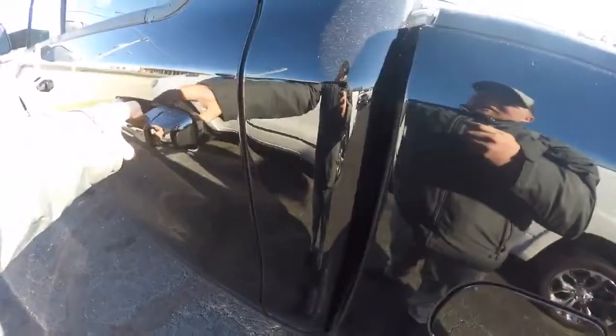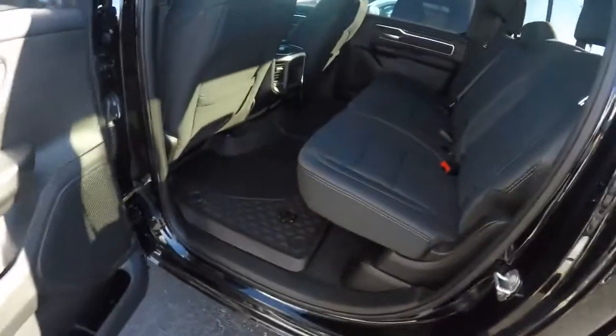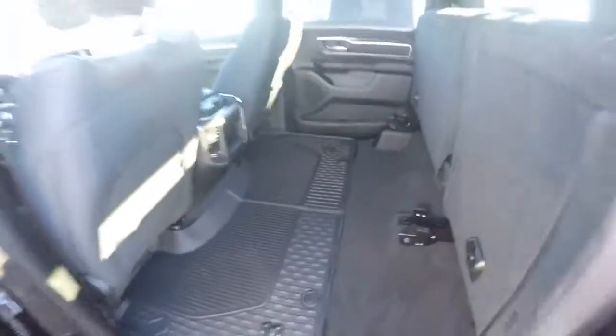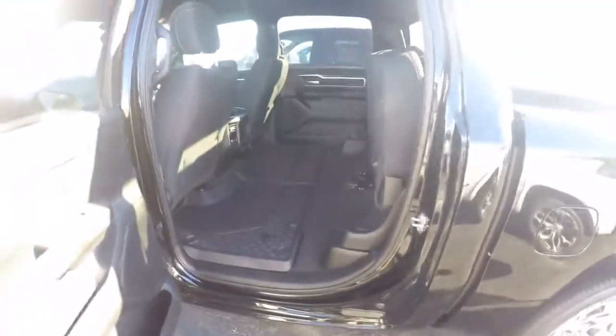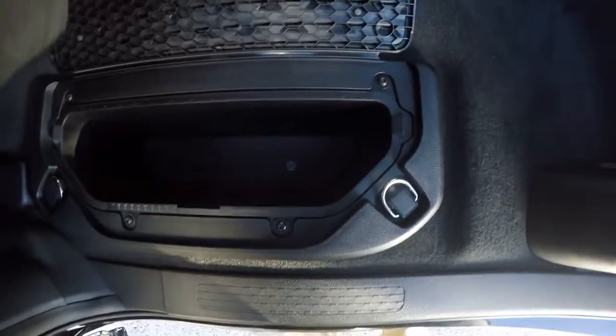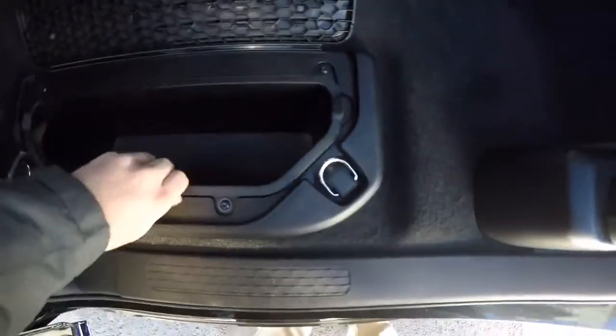Let's take a look in the back seat — it's pretty spacious. You can fold the seats up if you need to haul something in here and keep it dry versus putting it in the bed on a rainy day. Take a look at the floor mat — Ram continued to put their little storage box in here, and it is removable.